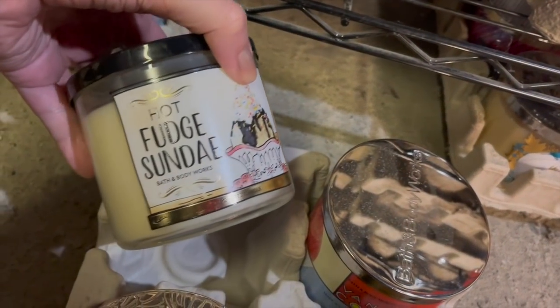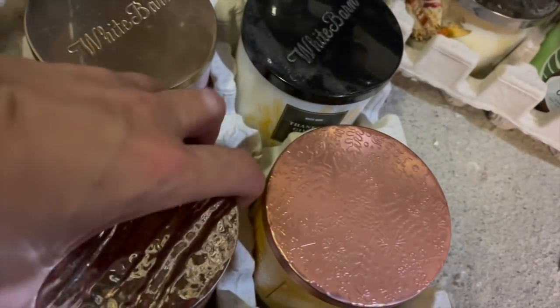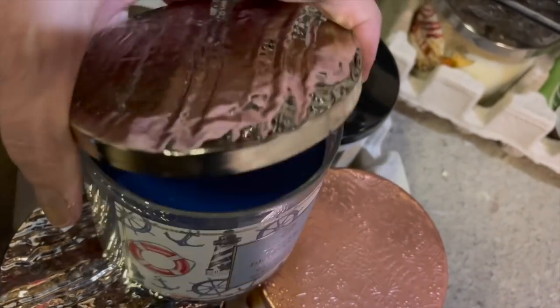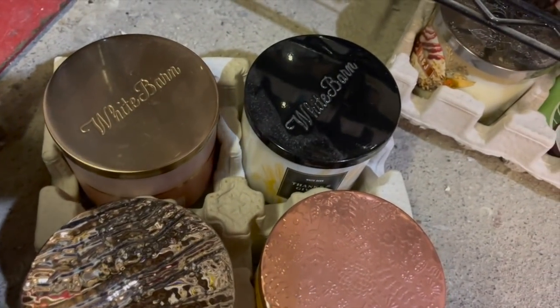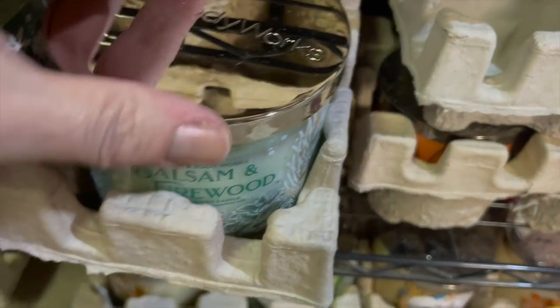I have a lot of unburned candles in my collection that I just want to keep. Thanksgiving, Vanilla Peach Tea, there is a Perfect Summer in there, Berry Waffle Cone, Ocean Driftwood — I don't think I burned that one. I'm trying to organize these. It's another Strawberry Pound Cake. It is not an easy task. If anyone has a lot of candles, you'll understand what I'm talking about. Frosted Forest — I'm trying to keep collections together. Balsam and Firewood. It's definitely difficult.